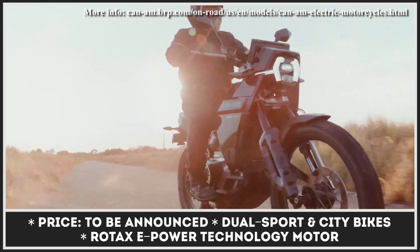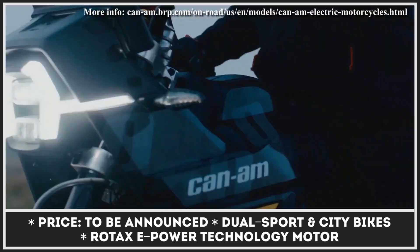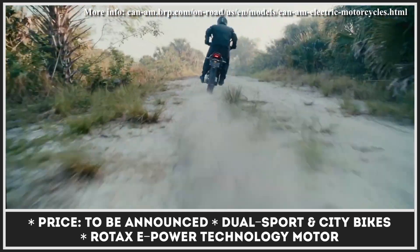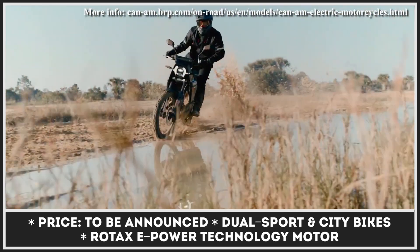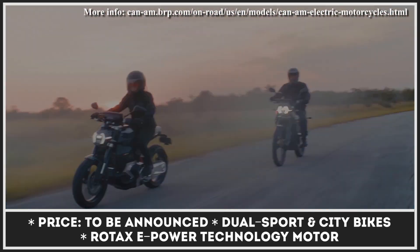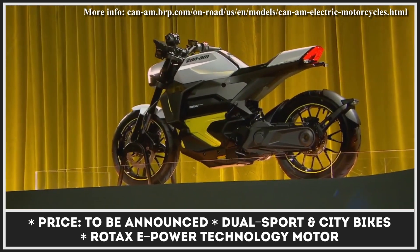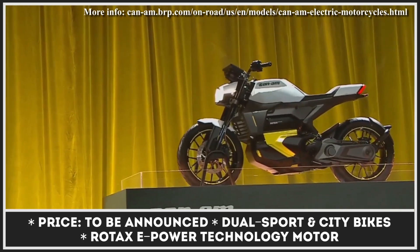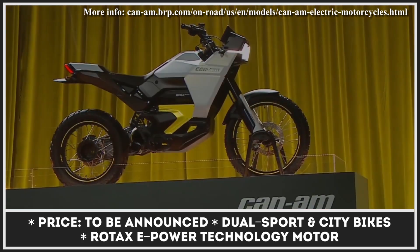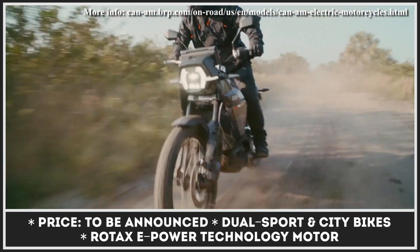The Can-Am Origin is developed as a tribute to the brand's heritage in motocross racing. It's a dual-sport model said to offer a modern, multi-terrain riding experience and bring electrified excitement to both the streets and the trails. The Can-Am Pulse is an electric city bike destined to turn your daily commutes into near-silent, zero-emission experiences. Both models feature futuristic design elements and share a characteristic high-performance LED headlamp.